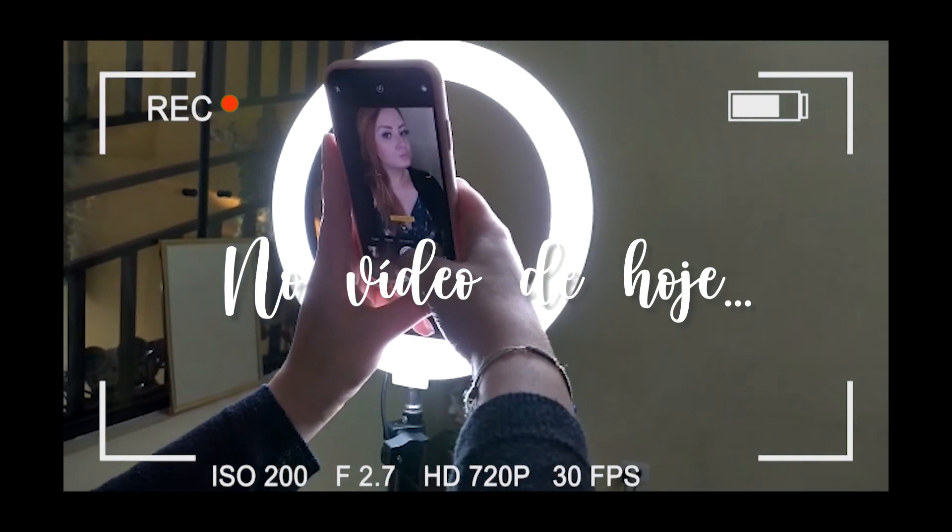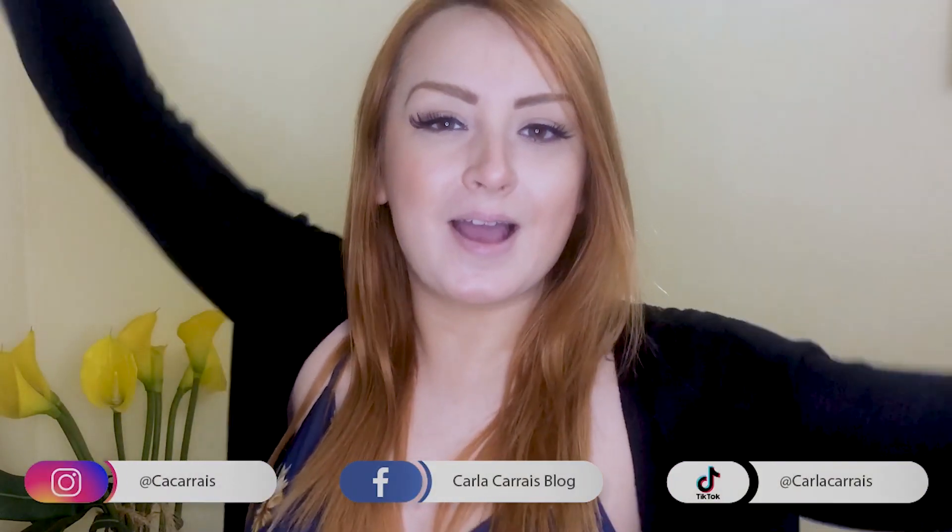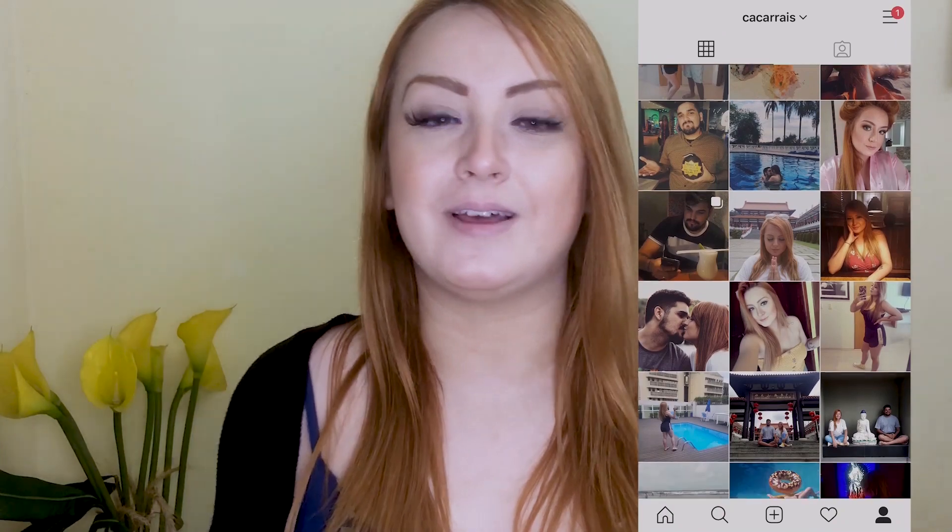Oi, minhas lindezas, tudo certo com vocês? Como é que tá? Tudo ótimo. Aqui quem fala é a Carla e hoje eu vim aqui dar dicas pra vocês de como tirar uma foto perfeita.